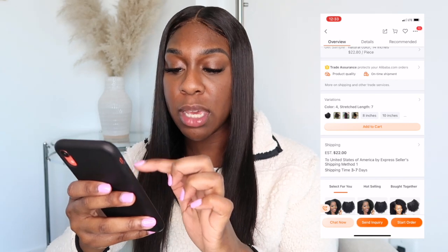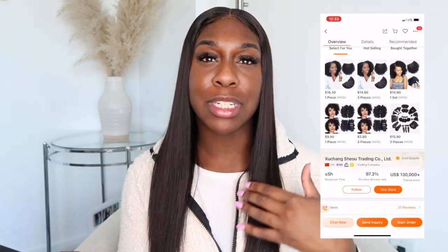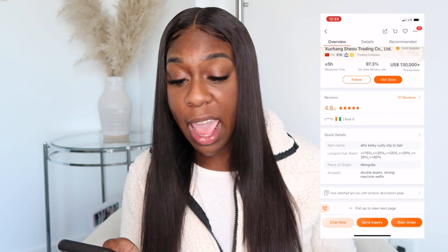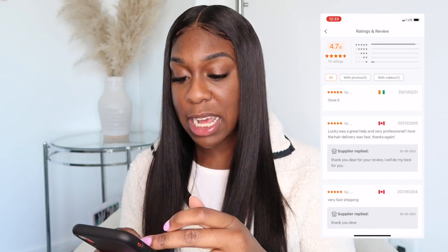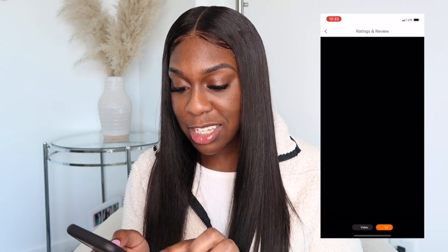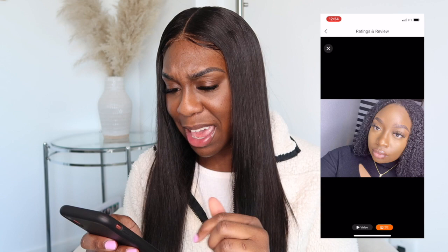The estimated shipping is $22, which is a little pricey, but it's worth it — better than going through other people who are going to overcharge you. It has a 4.8 out of 5 review rating, which is really good, so this vendor may be legit. Looking at the reviews, it actually looks good and blends in with her hair — not bad at all.